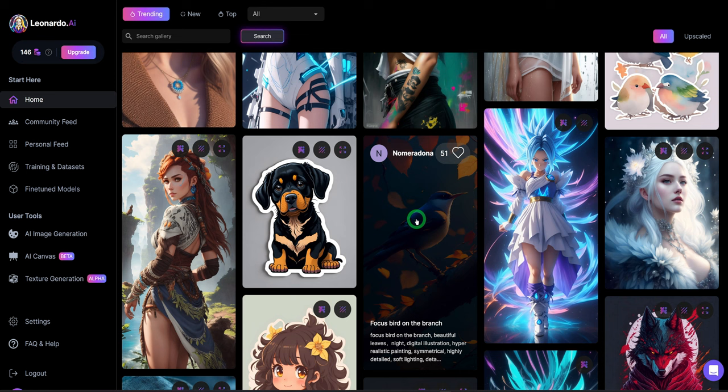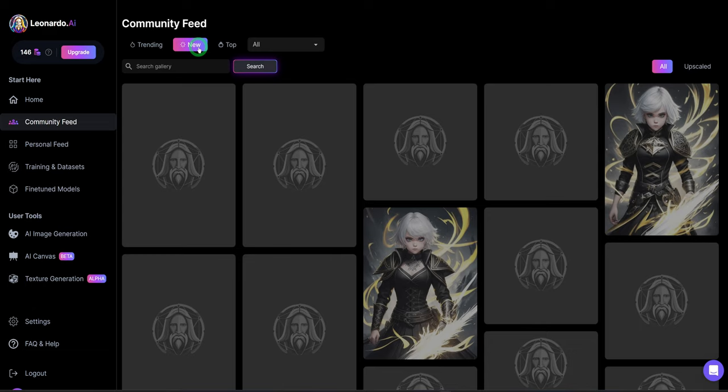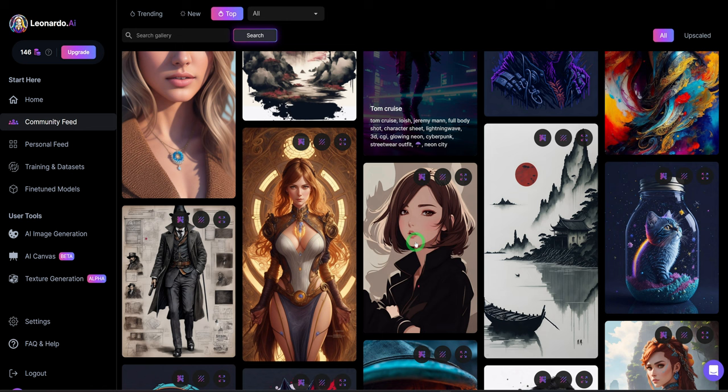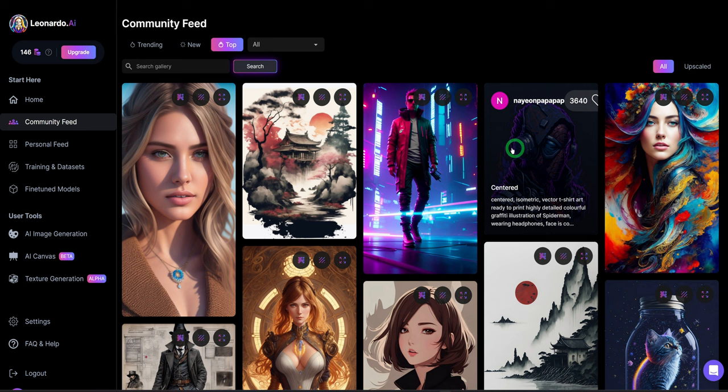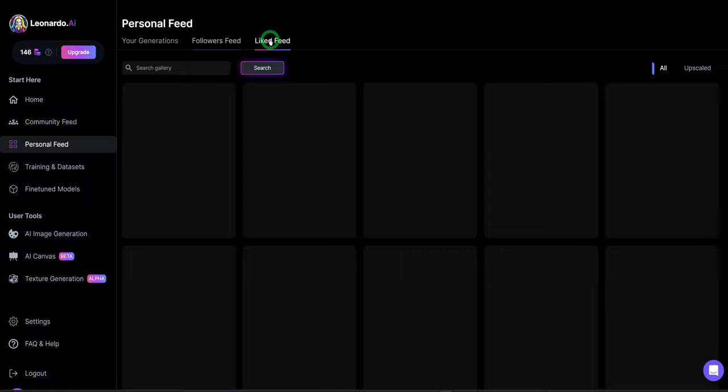Then you have the community feed, which tells you different images that are trending. When you click on top, it loads the ones ranked higher based on people's liking. Then the next one is your personal feed, which opens up to the images you are working on. You could have your generations and generations of people you are following. Then there's the training and dataset section — Leonardo AI gives you the opportunity to train your own model based on certain pictures, so you could use that model to generate multiple images that look similar.